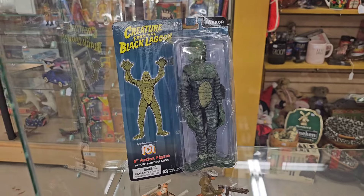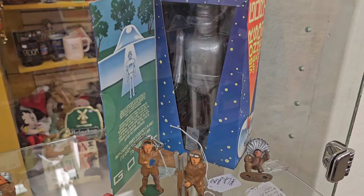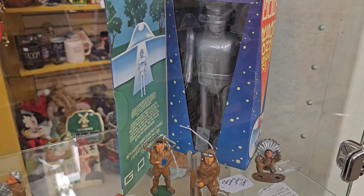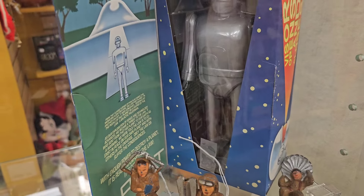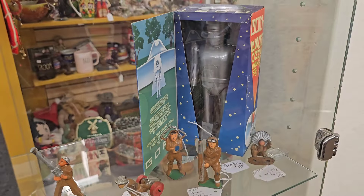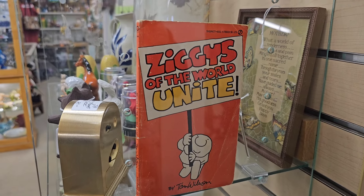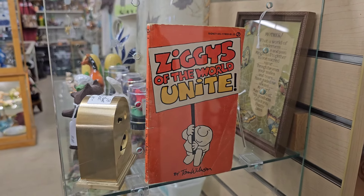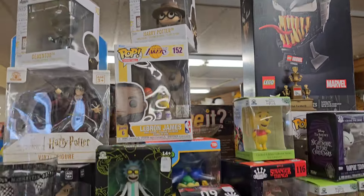And then a Creature from the Black Lagoon and Gort the Robot. That's kind of cool - how much is that? Don't see a price on it. Ziggy's of the World Unite - that's a book. Who remembers Ziggy?